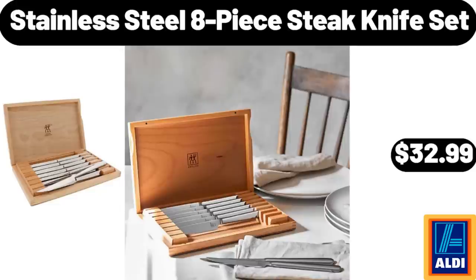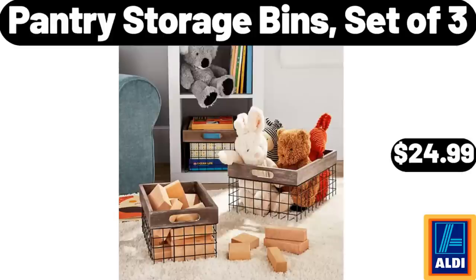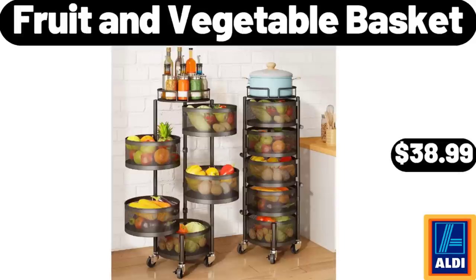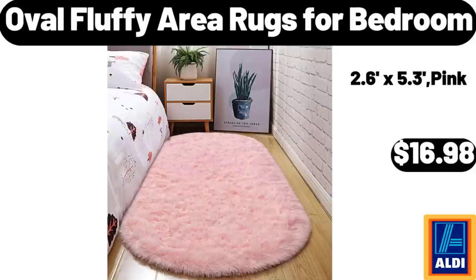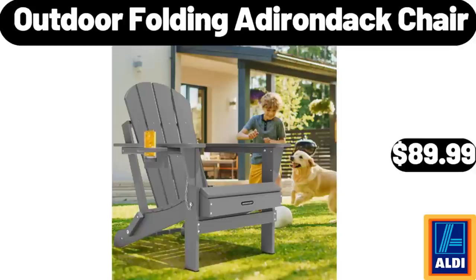Stainless Steel 8-Piece Steak Knife Set, $32.99. Pantry Storage Bins Set of 3, $24.99. Fruit and Vegetable Basket, $38.99. Salted Butter Sticks, 1-Pound, $3.55. Oval Fluffy Area Rugs for Bedroom, $16.98. Outdoor Folding Adirondack Chair, $89.99.